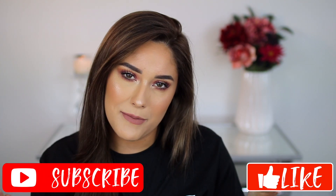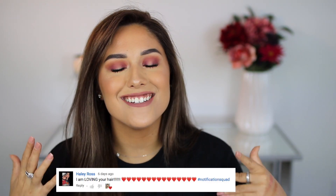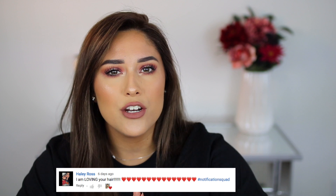Don't forget to subscribe to my channel to join my squad. Today's post notification shout out goes to Haley Ross — Haley, thank you so so much for having your post notifications on. I love that you're so loyal. Thank you for all your sweet comments and all your positivity.